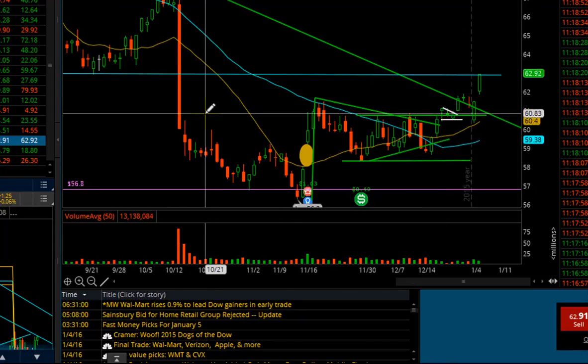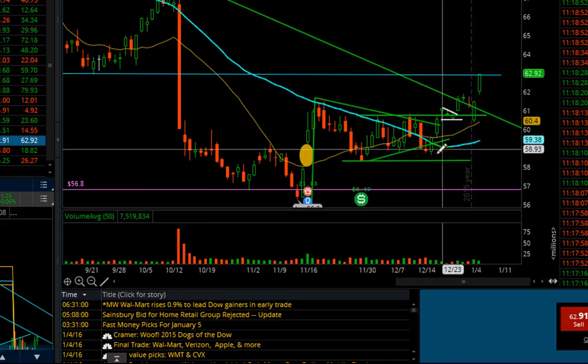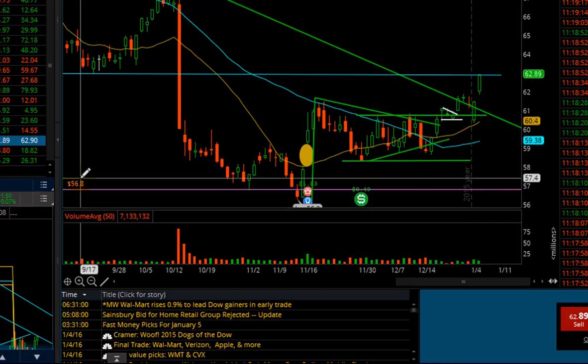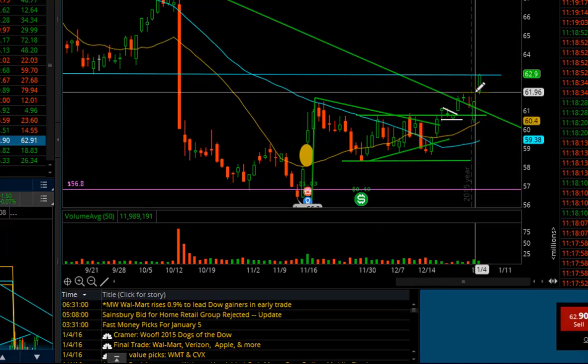This was a guided trade, meaning the trade was called, the trigger was set, the stop was given, and the targets were given. This is how trading is done — whatever stock or instrument you're going into, you need these three elements: entry, stop, and targets. You move your stop based on whatever support, resistance, or wherever you see weakness or strength. The stock is beautifully up two dollars from the call and there is no weakness.